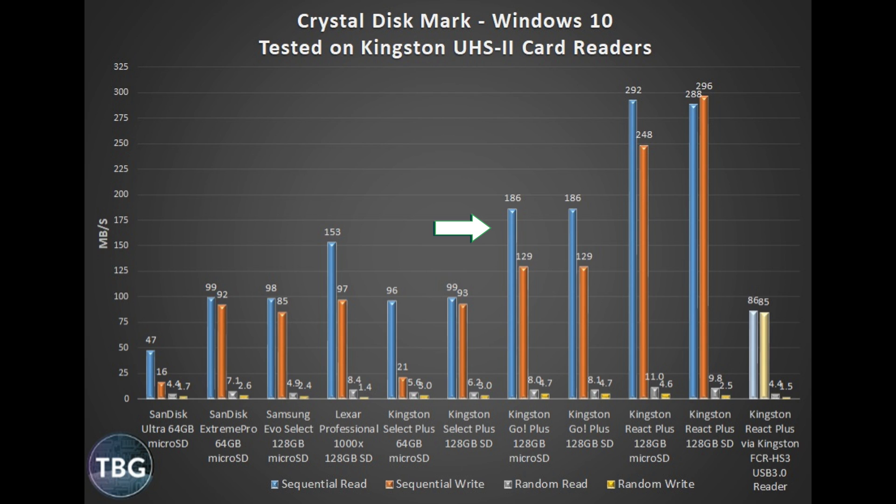The cards I like the most are actually the Kingston Go Plus cards, particularly the microSD. It is extraordinarily fast at 186 MB per second read and 129 MB per second write, and it's quite affordable. That is probably my favorite card. As an overall theme of today's test, I actually like microSD cards much more than SD cards at this point — they are typically cheaper, work in many more applications including smartphones, and they really don't sacrifice speed at all. In 2020, I don't see any reason to recommend a full-size SD card to anyone. 99% of people can just pick up the microSD card version of any of these, use the bundled adapter, and you're good to go.